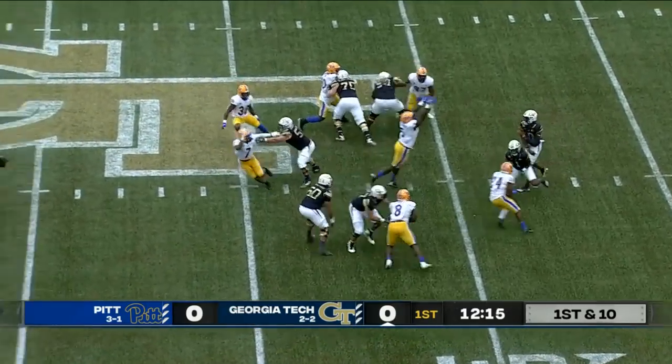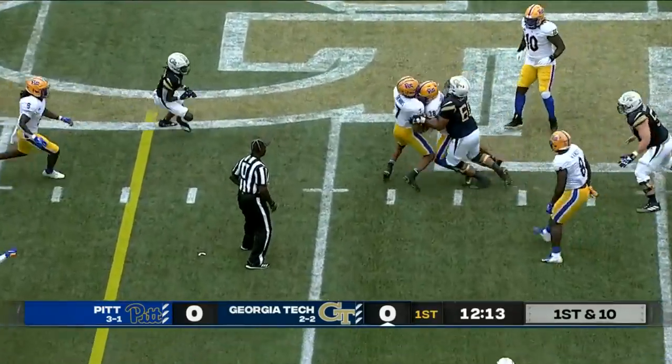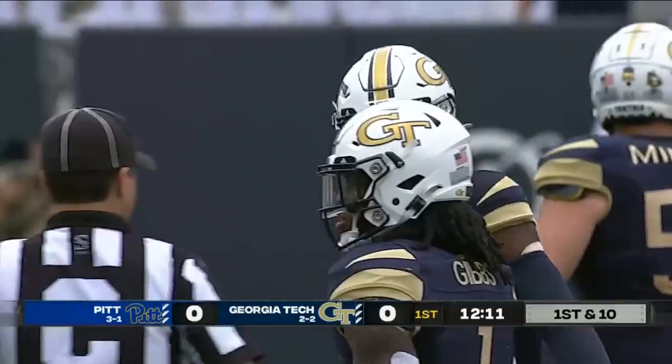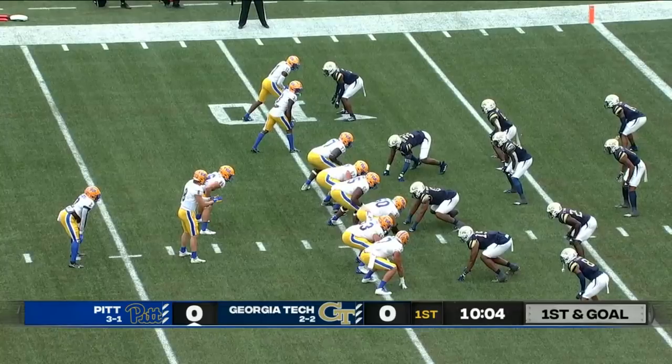Jameer Gibbs in the backfield, here's a quick throw by Sims and it's intercepted. They pick it off and it's Cam Bright, the linebacker, that grabs the deflection for Pittsburgh. Kyle Clenard over there.